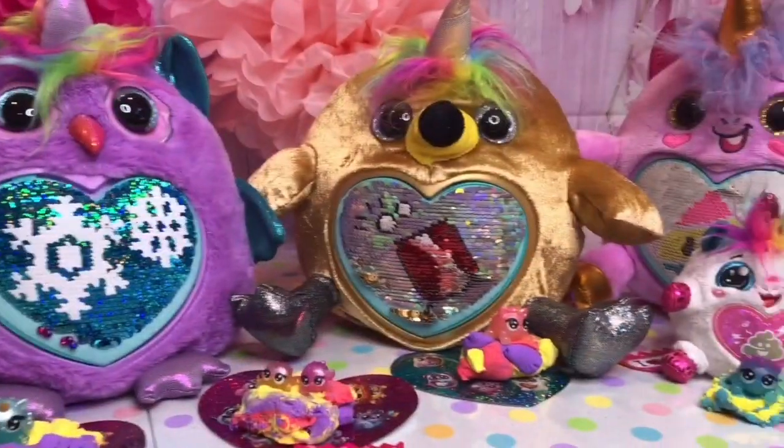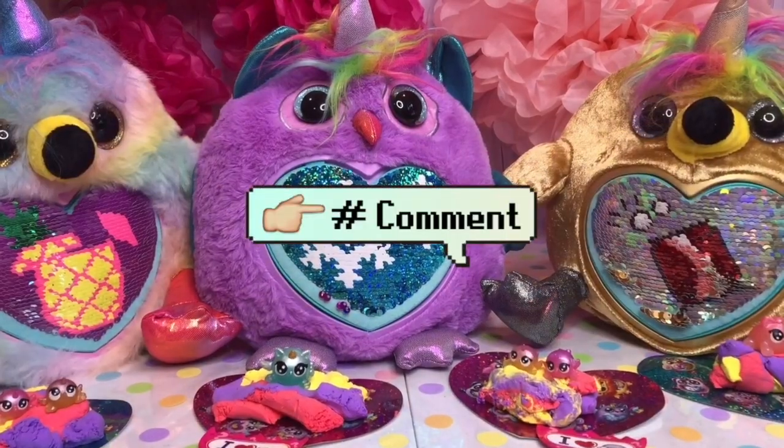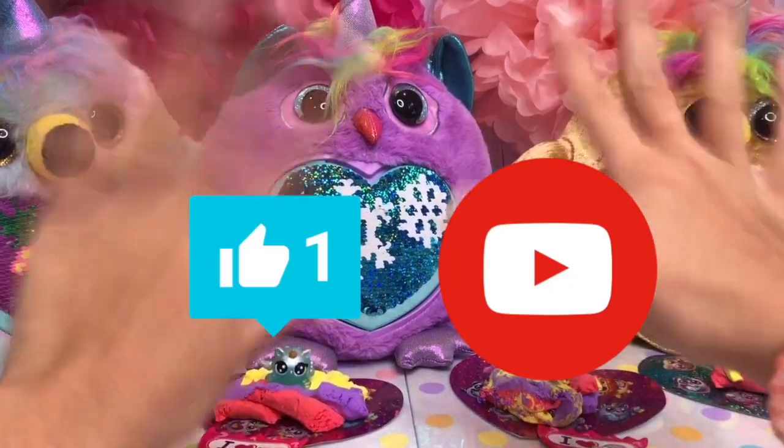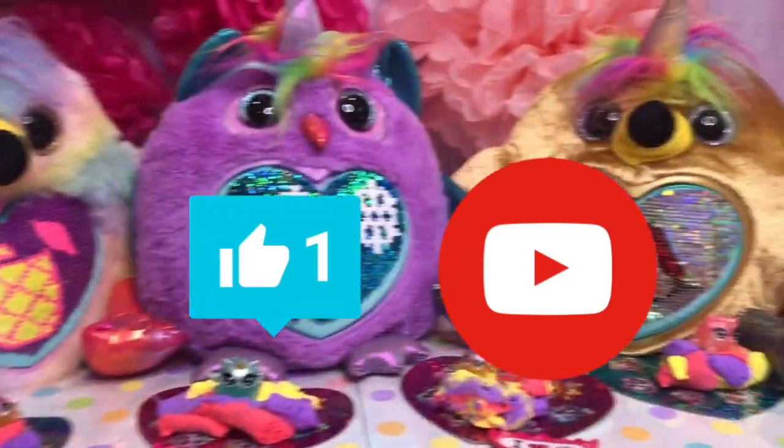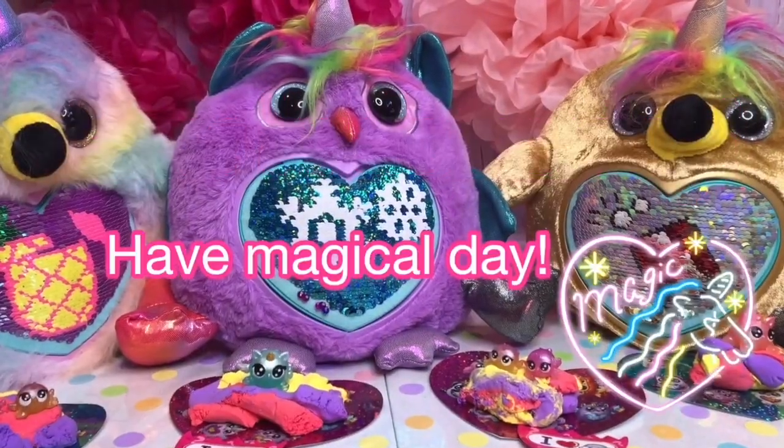Okay, cutie toy fans, here are all the Rainbocorns we got today. Which one was your favorite? Leave it in the comments below. Don't forget to give this video a big thumbs up and subscribe. Also, don't forget to see the video Sunday. Bye, and have a magical day!